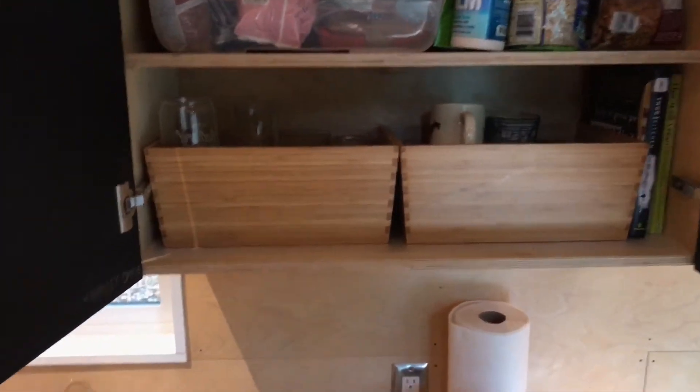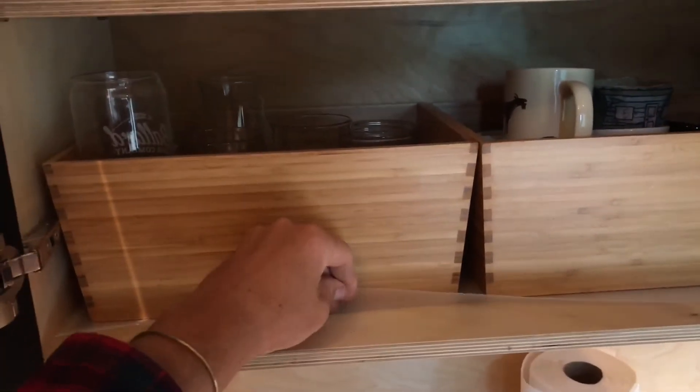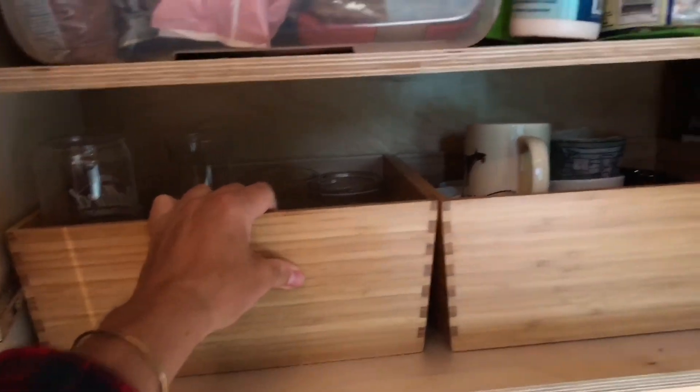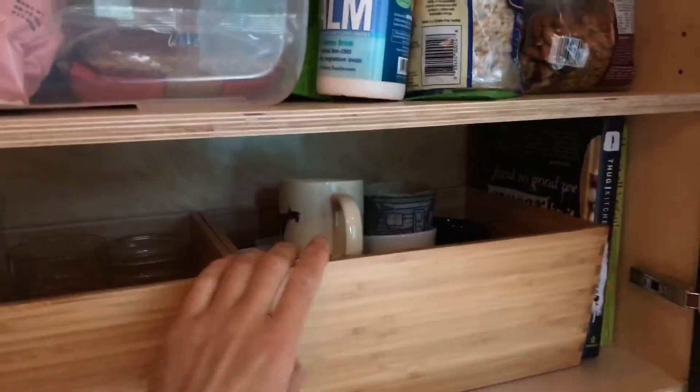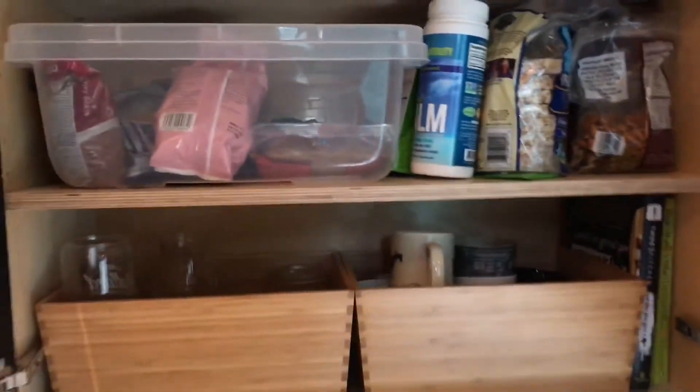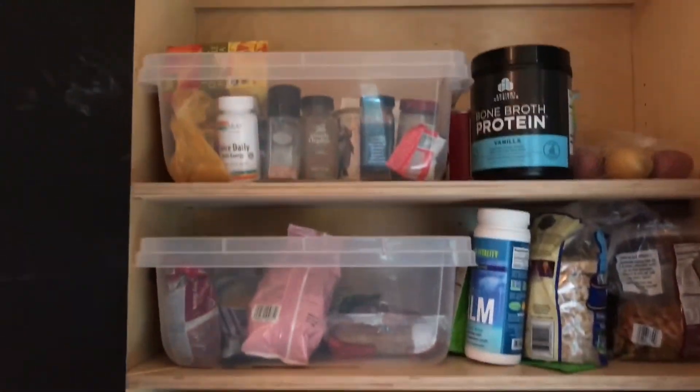Just more storage up here — we use this system of IKEA boxes with an anti-slip mat, and it actually works really well for traveling; the shelf stays solid. We have not had anything fall out of here or break. And then just a couple more adjustable shelves.